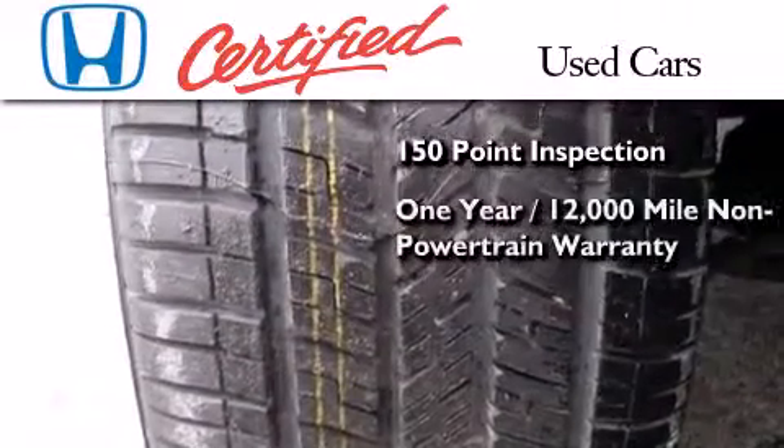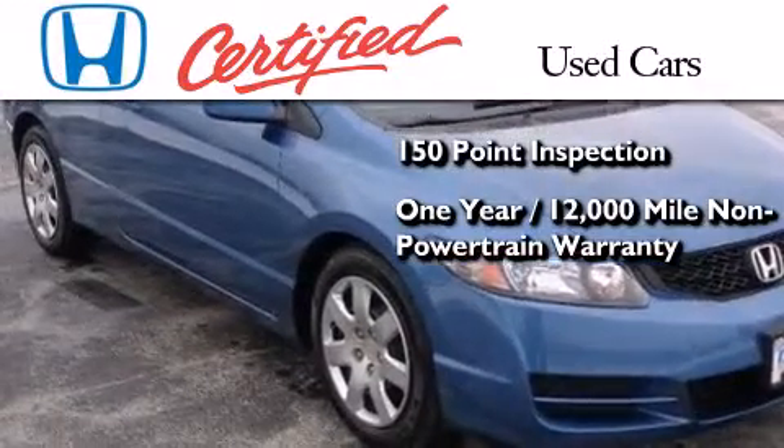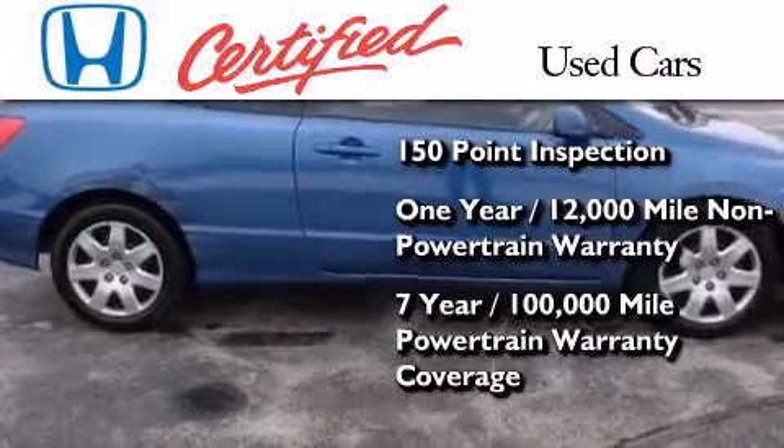An additional one-year or 12,000 miles of non-powertrain equipment warranty coverage on top of what is left on the original new car warranty, and seven years or 100,000 miles of powertrain warranty coverage.